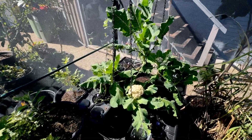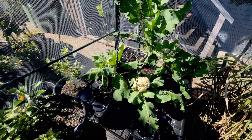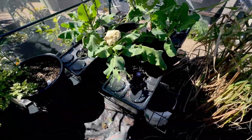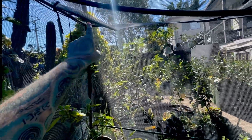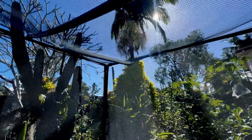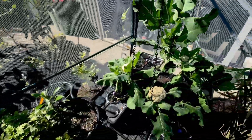Welcome back to another video. This is home hydroponics — solar powered hydroponics in Beto buckets, with a little solar panel up there. Every time I film, the sun is behind that palm tree, but anyway, welcome back.